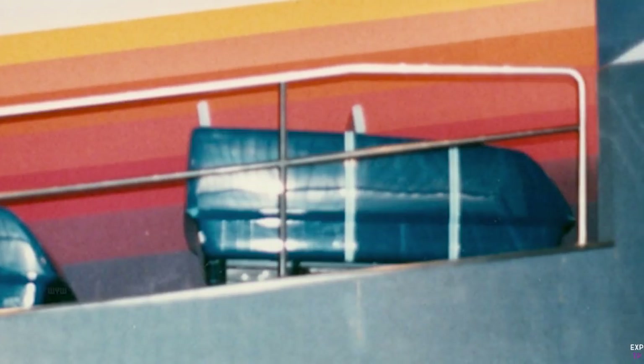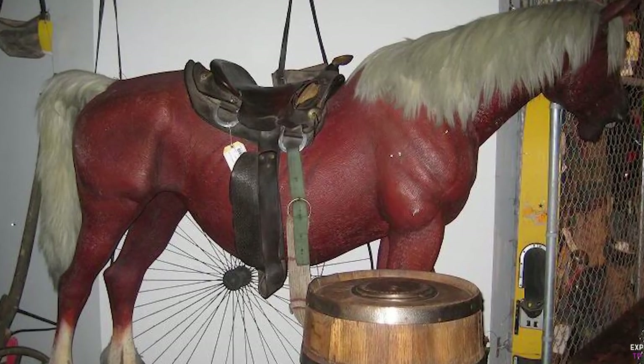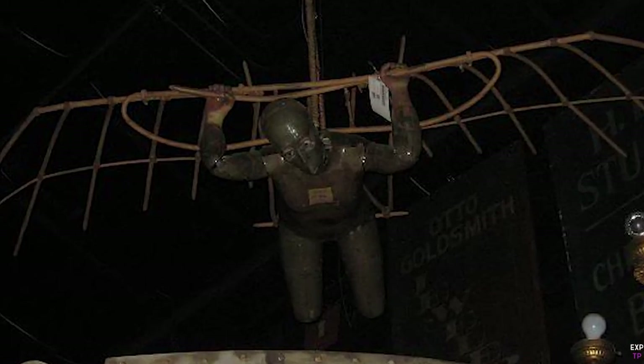On the final ride of World of Motion on January 2nd, 1996, the ride broke down and GM executives had to climb out and walk back to the entrance. After closing, some of the old animatronics from the ride could be seen in the queue line for the Backlot Tour at Hollywood Studios.